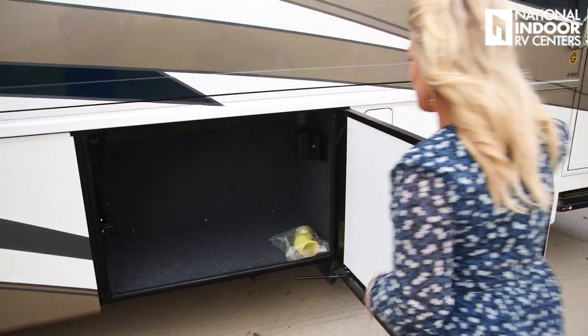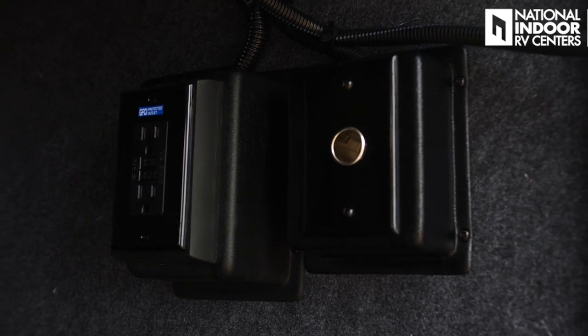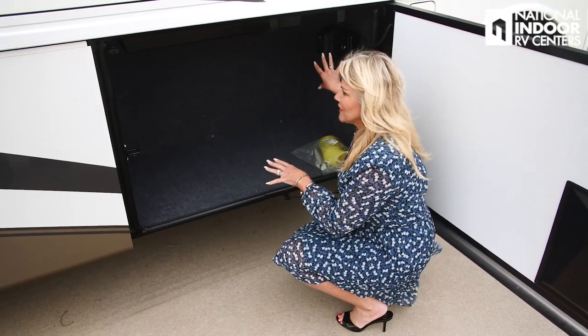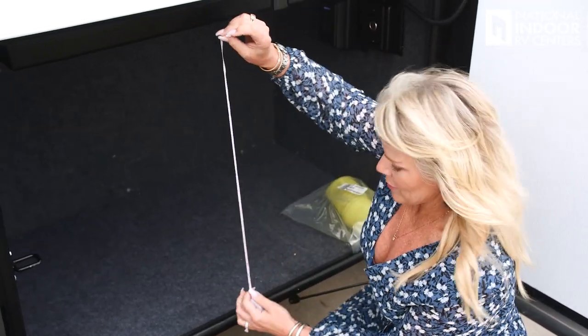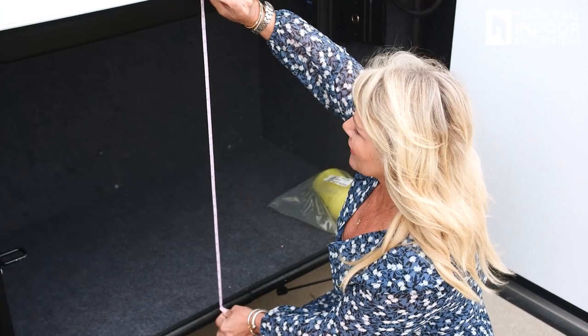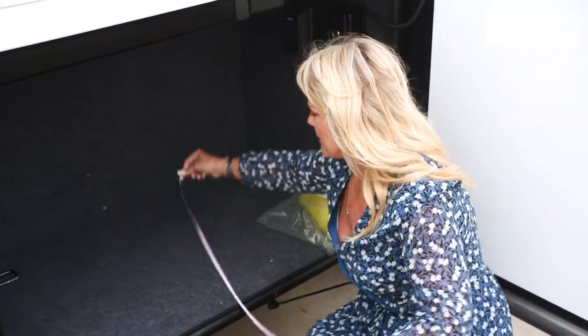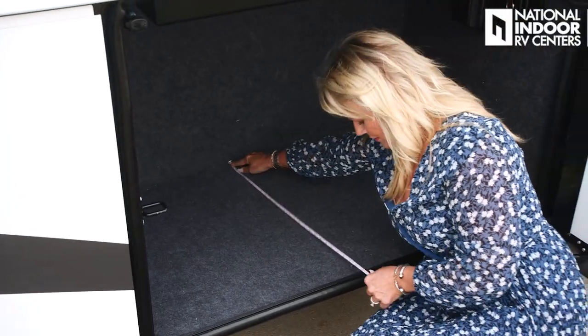We have a nice big storage bay here. Inside we've got a 12-foot receptacle and two 110 outlets. This is a bay where you could add a freezer if you wanted. The opening is approximately 30 by 44 inches, and the depth of this compartment is about 27 inches. Newmar has also supplied an air hose — if you want to connect that to the airline and fill up sports equipment, you can do that. You can also use your diesel engine to air up your tires, though you'll need a more robust air hose for that.